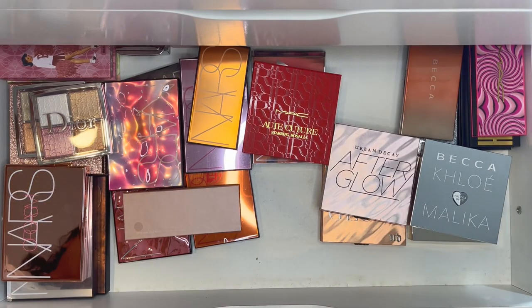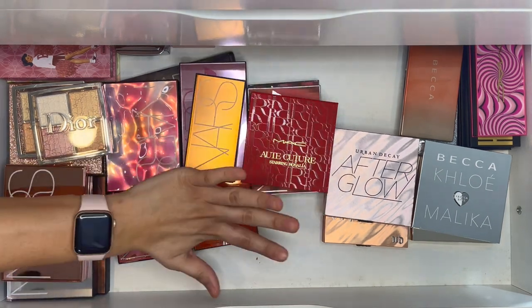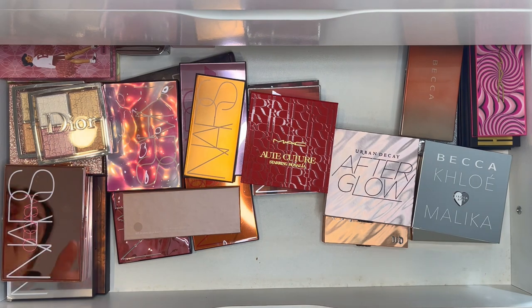Now here's my second drawer of face palettes — it's more spaced out since I moved some up top. This is mainly where I keep my NARS, Dior, Benefit, and family group palettes. Let's get started.